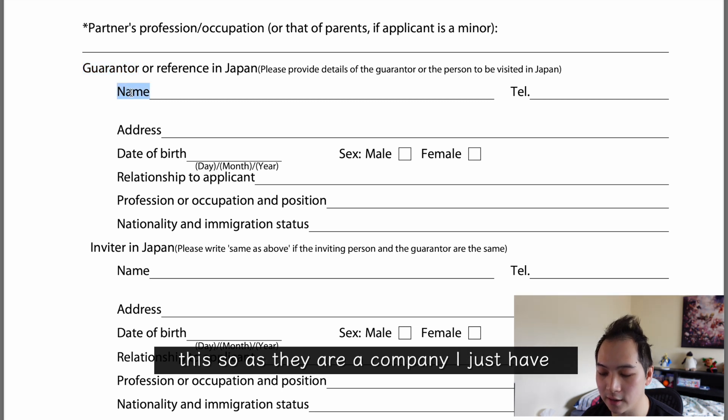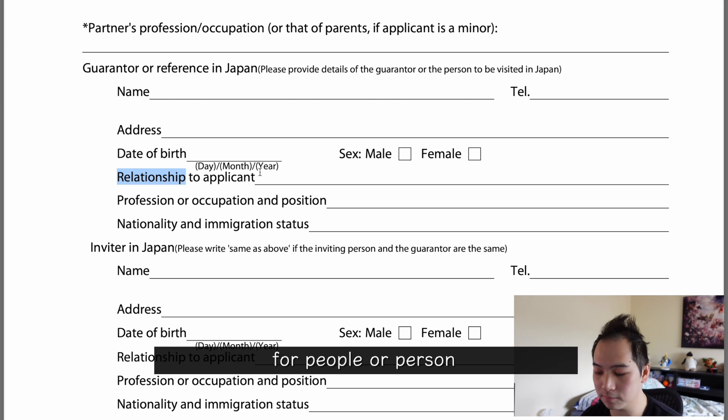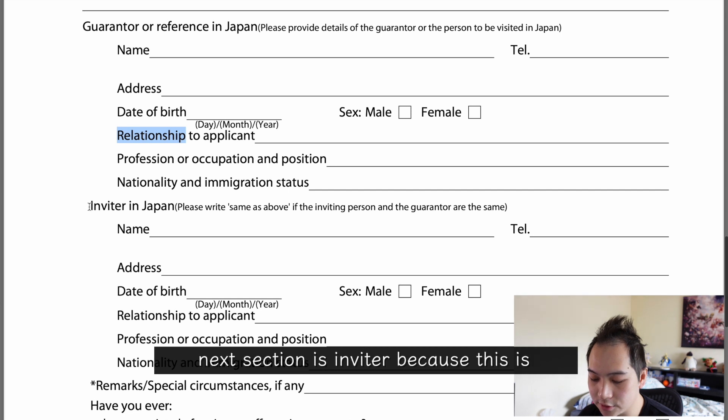As the guarantor is a company, I just provided name, address, and relationship to applicant — the other details are only for a person. The next section is the inviter, and because this was the same as my guarantor, I put in the same details as I did for the guarantor section.